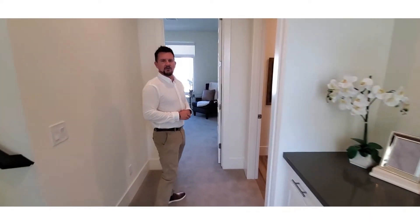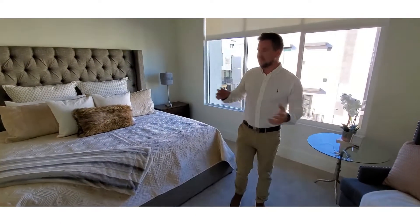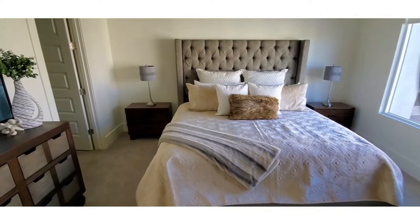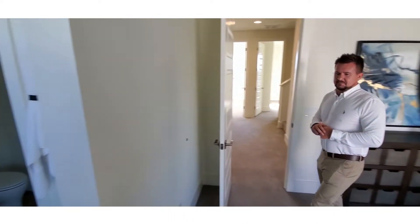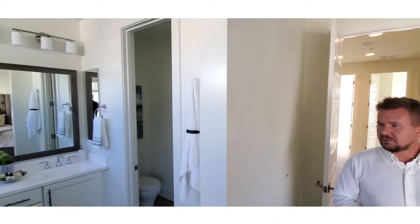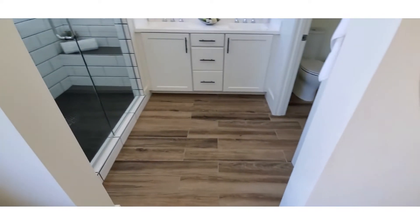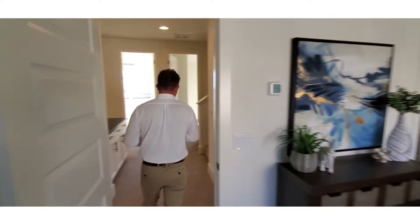As you exit this bedroom we have a full bathroom to the right. And here to the right we have washer and dryer next to the master. Now everyone would want to live and sleep in a property like this, especially for the master bedroom and bathroom like this — double sink, beautiful shower and lovely white tiling.